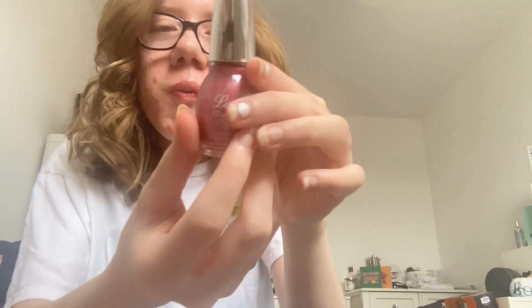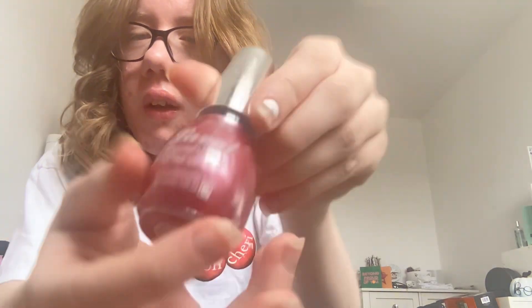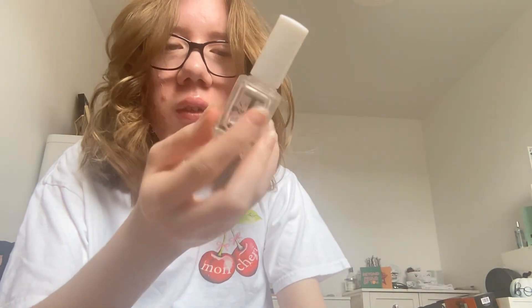Then next is this pink nail polish — this one says 'Shimmer in Pink'. You can see the names on there. Then next is this clear nail polish and it says 'Spotlight Shine Top End Base Collection'.